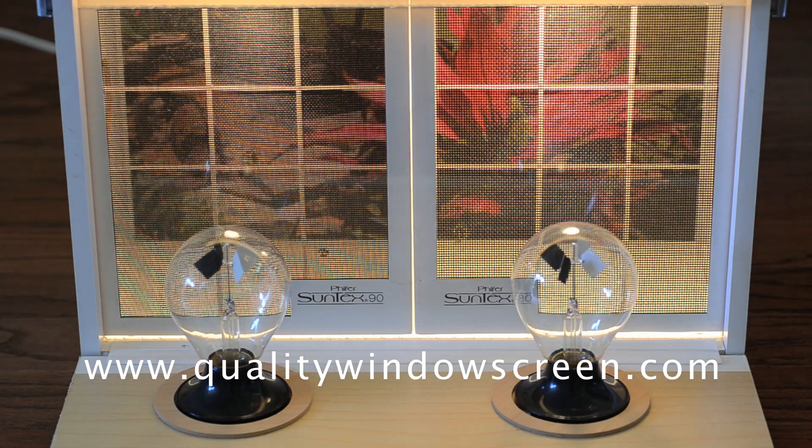A radiometer works by having light and dark panels, and these panels either absorb or reflect the energy being put into it — the same thing that happens in your home.